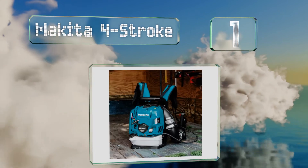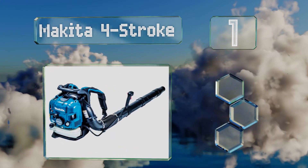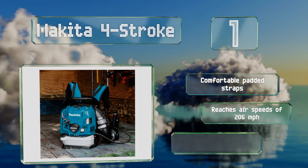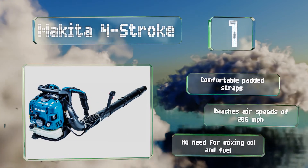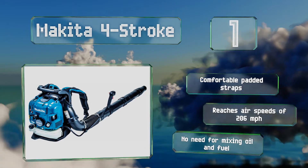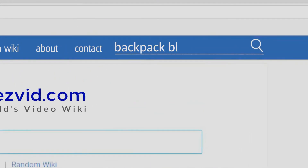Coming in at number one on our list, leaves don't stand a chance with the Makita Four-Stroke. Strapped to your back, its powerful 75 cc engine is highly efficient and meets EPA standards for exhaust and emissions. It offers plenty of ventilation to keep hot air away from your body, is equipped with comfortable padded straps, reaches air speeds of 206 miles per hour, and there's no need for mixing oil and fuel.